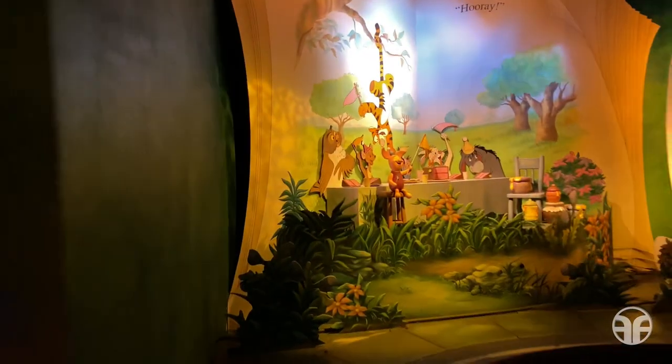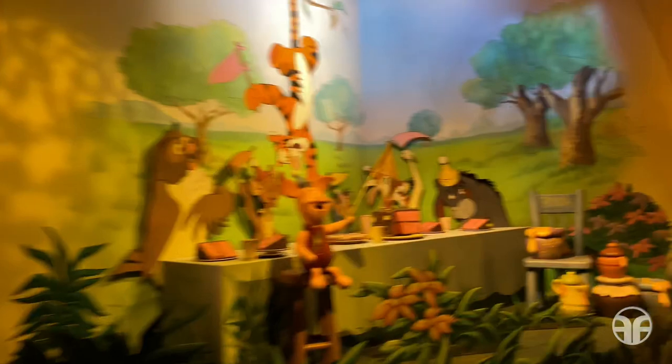At last, the rain went away and everyone gathered together to sing. Hooray! Hooray for Pooh too!